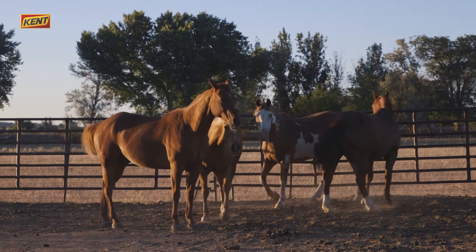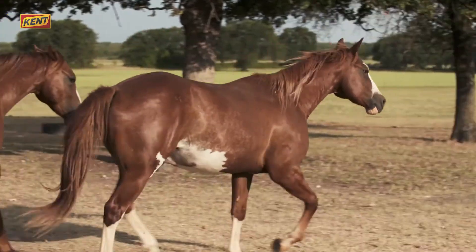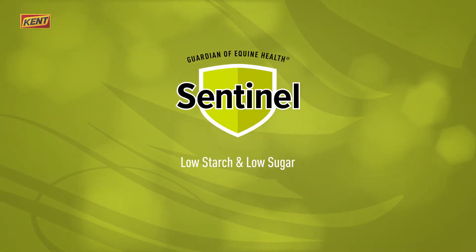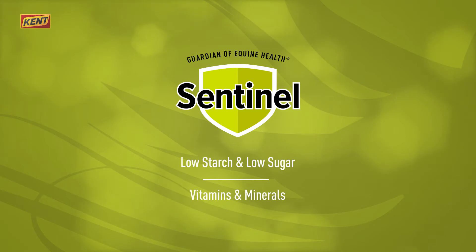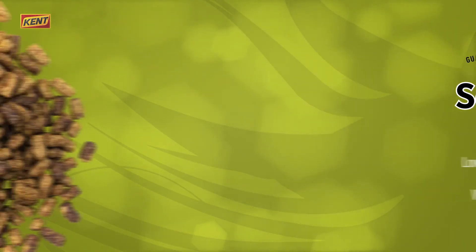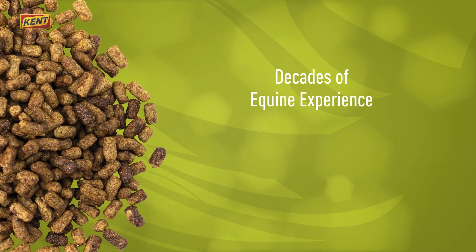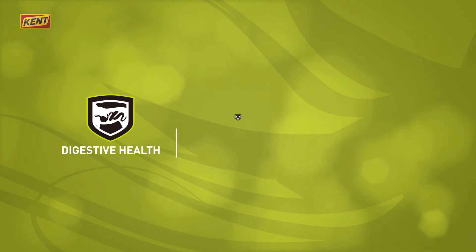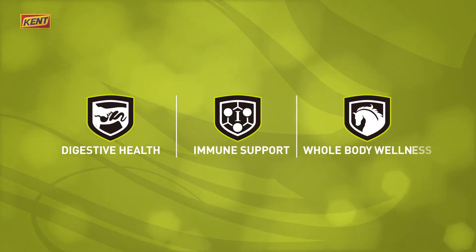Formulated to meet your horse's developmental, physiological, and activity requirements, Sentinel Horse Feeds are made with low starch and sugar ingredients, plus vitamins and minerals. The innovative nutrition in Sentinel products combines decades of equine experience, the latest research, and wholesome ingredients to maintain digestive health, immune support, and whole body wellness.